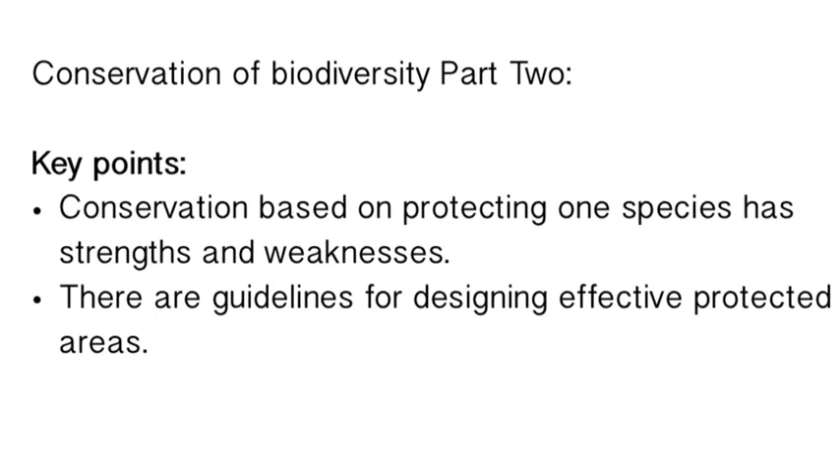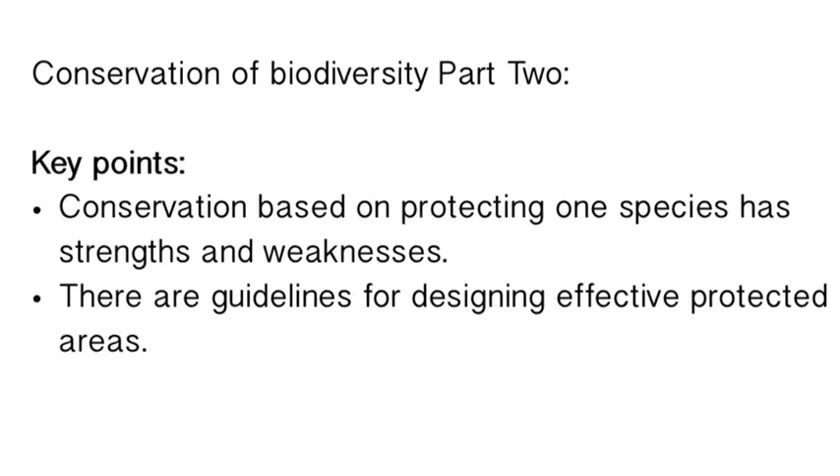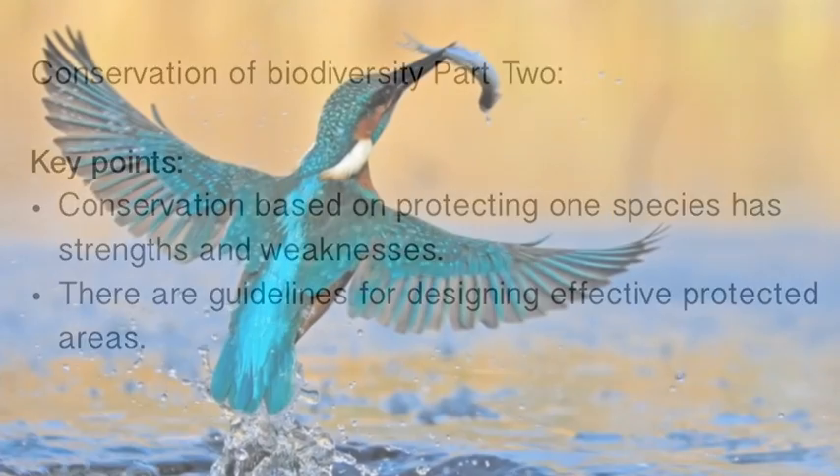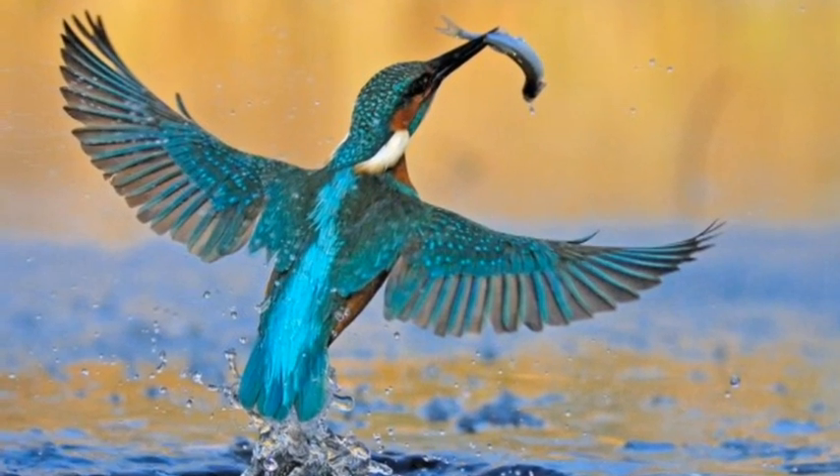That's a whirlwind tour of conservation of biodiversity part two. We looked at conservation-based practices — CITES, zoos and captive breeding, and seed banks and botanical gardens — and examined their strengths and weaknesses. I hope it all made sense; if not, please talk to me. Peace out.